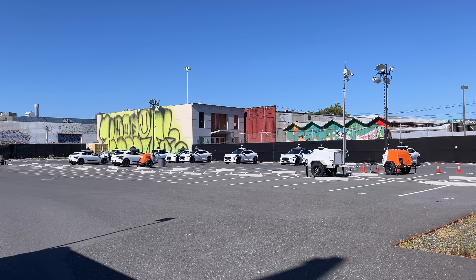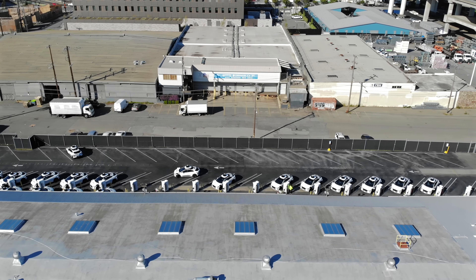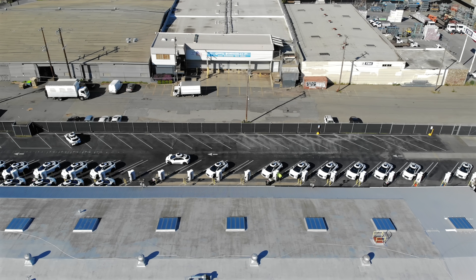Hey folks, welcome back to another video about autonomous driving. Today, instead of our usual ride video, I want to take a look at depots. As we see autonomous driving get better and better, the focus starts to turn to scaling.